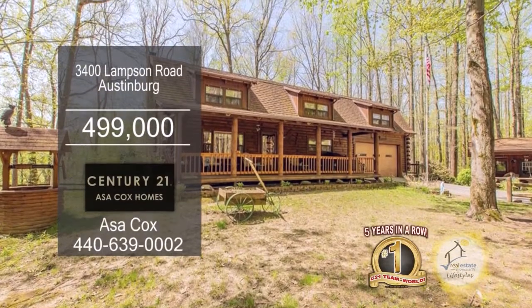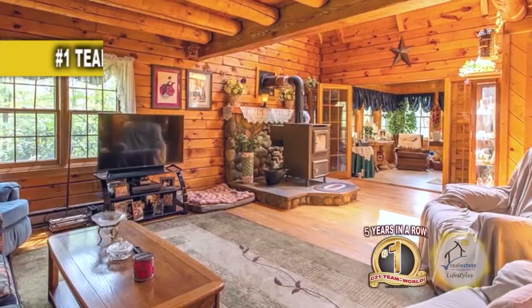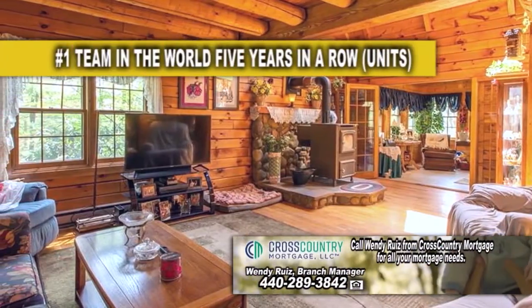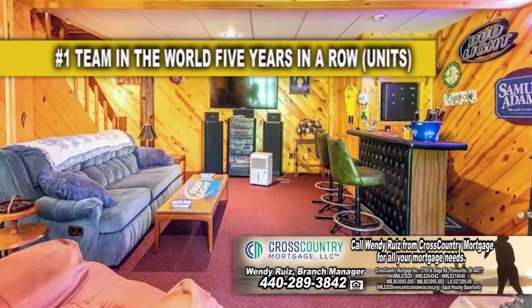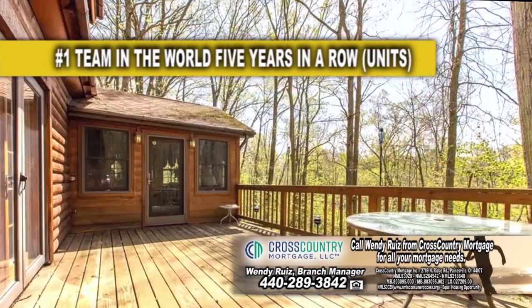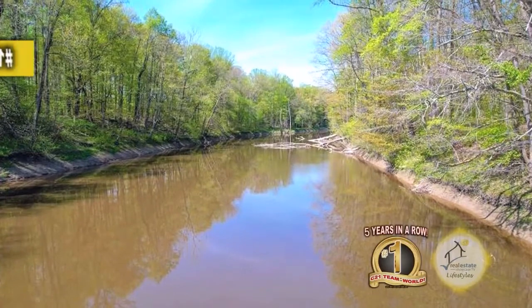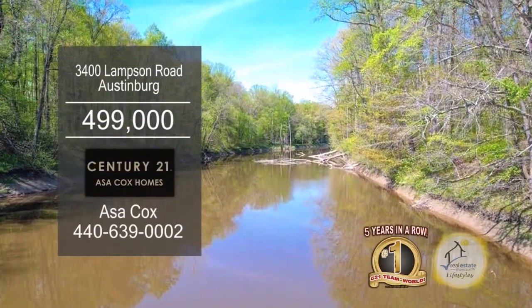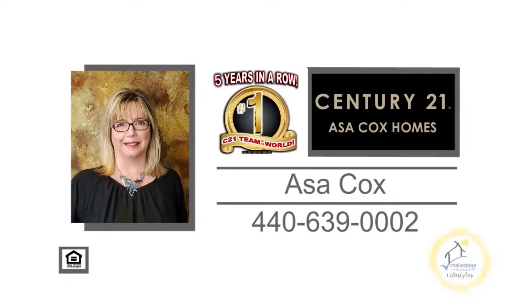This home in Austinburg is situated on a 2.7-acre lot on the river. The open floor plan includes a large family room. The kitchen offers tons of cabinet space and a large eating area. Entertain family and friends in the finished lower level. Enjoy wonderful views on the back deck. Walking down the path to the riverbank, you'll find a large shed with a loft, an outhouse, and another house on the river. For more information, contact the number one Century 21 team in the world, Asa Cox Homes.